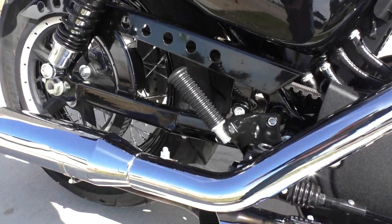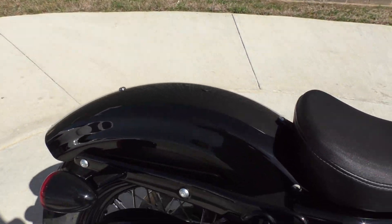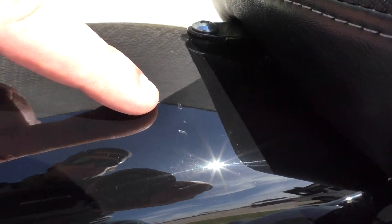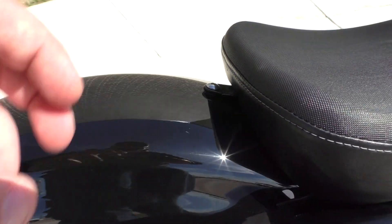The bike does have passenger pegs but not a seat, so that might be something you want to look into if you want to ride with a passenger. There are two small little nicks on the fender, and if you did have a seat, it would cover that up anyways.